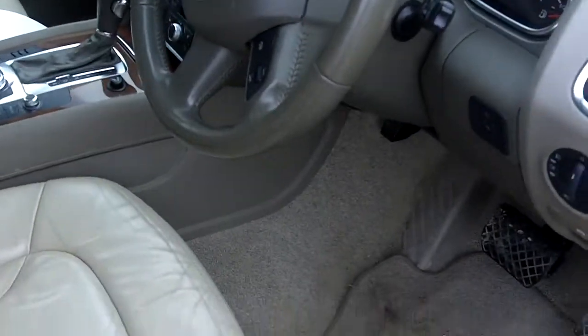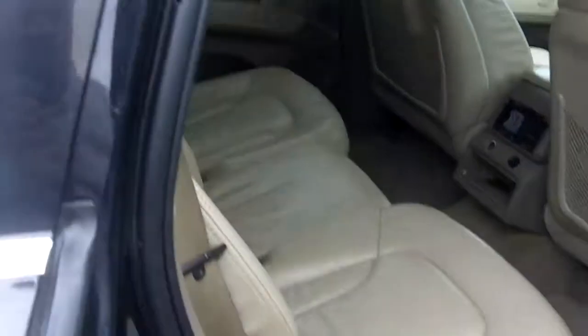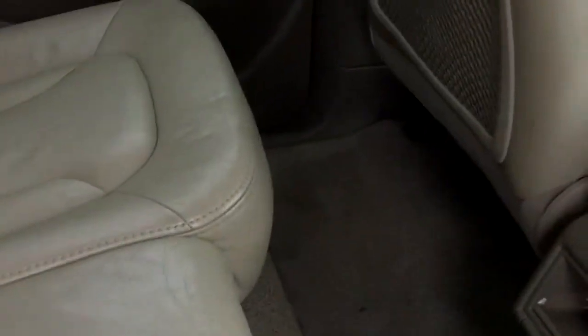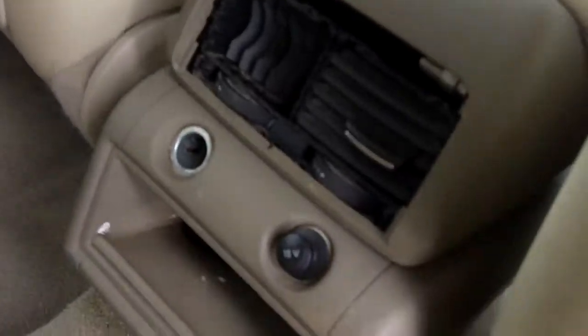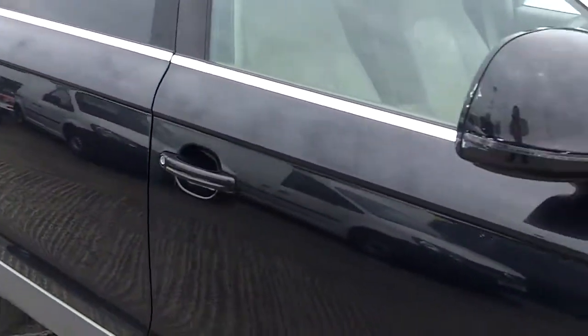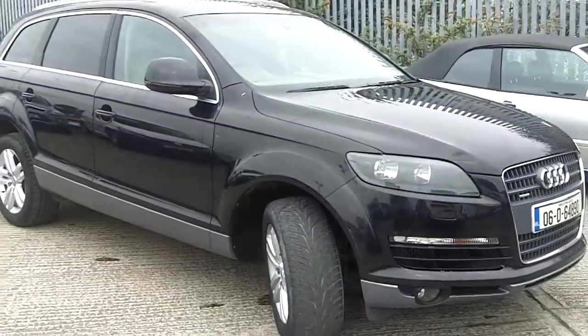Usual wear on the interior and some of the plastic vents in the rear are broken.